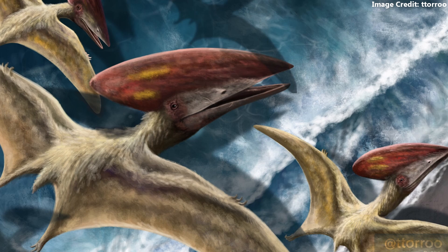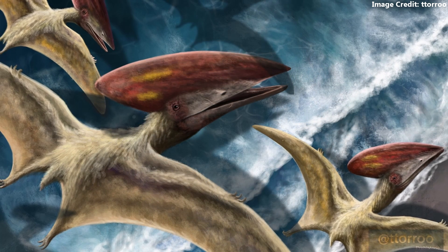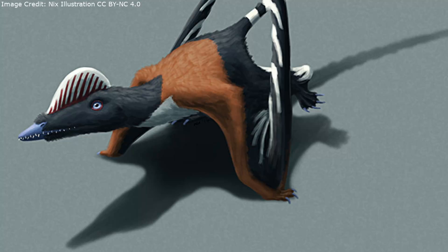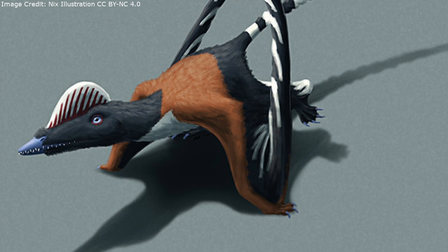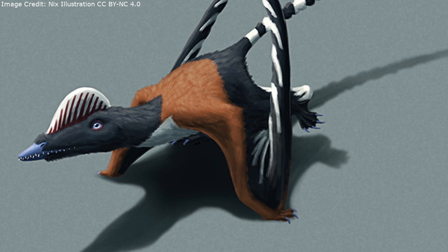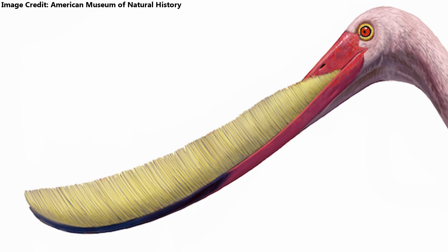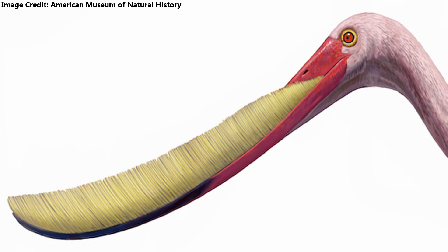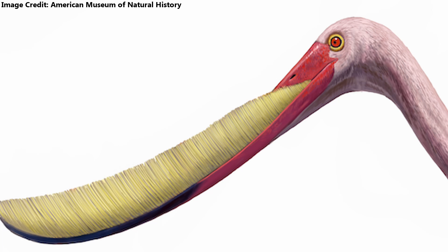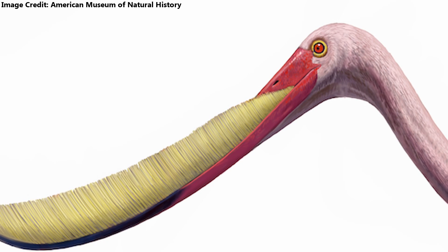Pterodaustro lacked the bony head crests present in many other pterosaurs, which were used as display devices. However, some pterosaurs retained purely soft tissue crests, and it cannot be ruled out that the same was true of Pterodaustro. That said, the evolution of its tall, comb-like teeth would have provided pressure for it to lose or reduce the size of the crest of its ancestors, and any remaining soft tissue structure would have been limited to the back of the skull to avoid interfering with them.